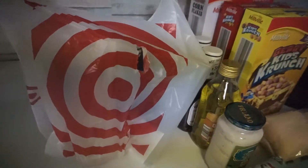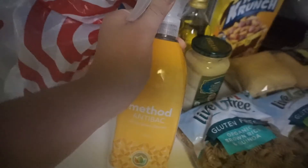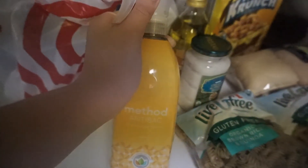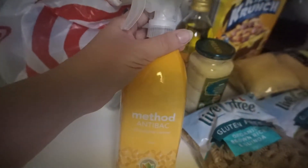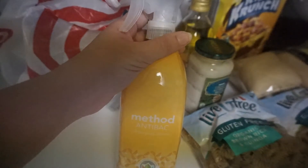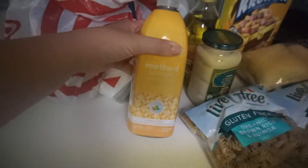Now it's time for the Target stuff. I'll start with the cleaning products. I went there to look for Mrs. Meyers, but I smelled every single one of them and I didn't like any of them — they were just too strong. The yellow and green one I kind of liked, but not really. So I decided to go back to Method.